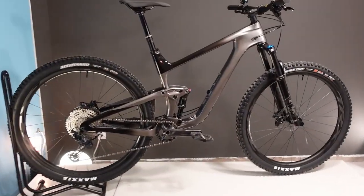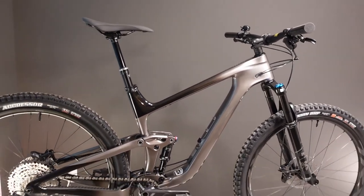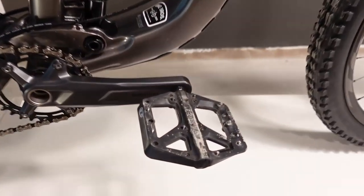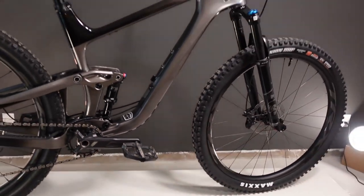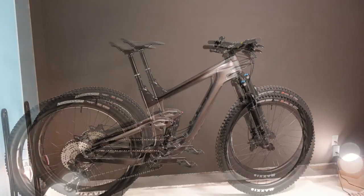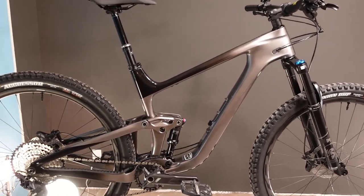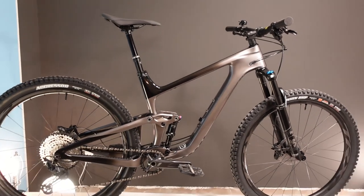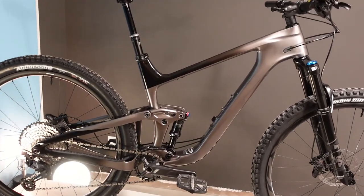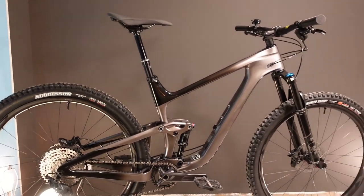Some housekeeping: this bike is 31.6 pounds stock out of the box, with the tires set up tubeless, tubeless sealant in the tires, and without pedals. I do have pedals on here because tomorrow morning I want to take this thing out for a rip — it's a few hours after we close the shop on a Thursday night and the weather is supposed to be good. Housekeeping: 31.6 pounds.